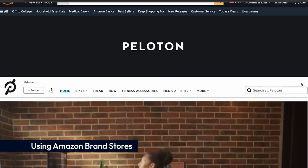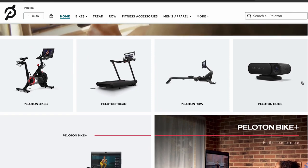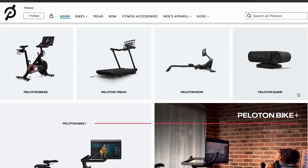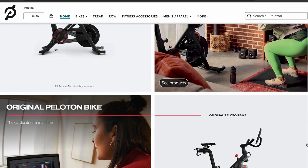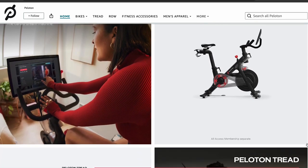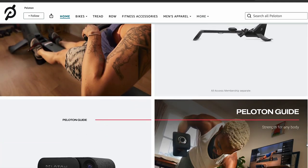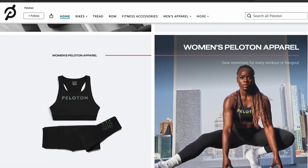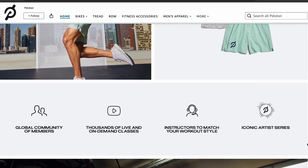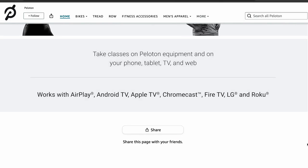Amazon Brand Stores offer a smart way to boost your brand's visibility and protect against unauthorized sellers. These custom storefronts on Amazon allow you to showcase your brand's image and build a stronger connection with your customers. With Brand Stores, you have full control over the design and content, ensuring consistent branding across all your products. You can include videos, images, and engaging stories to create a more immersive shopping experience. These stores also help drive traffic from outside sources, align with specific promotions, generate leads, and build customer loyalty.